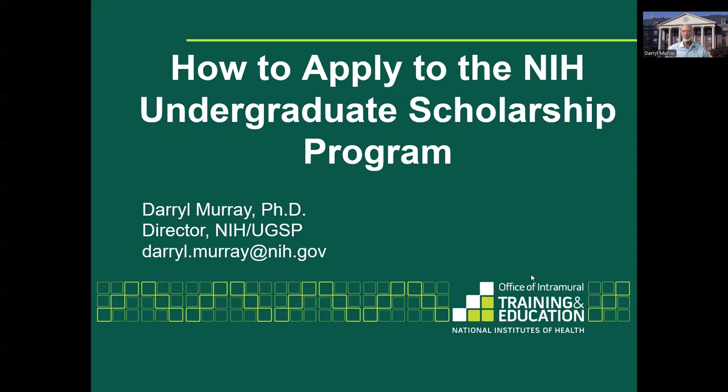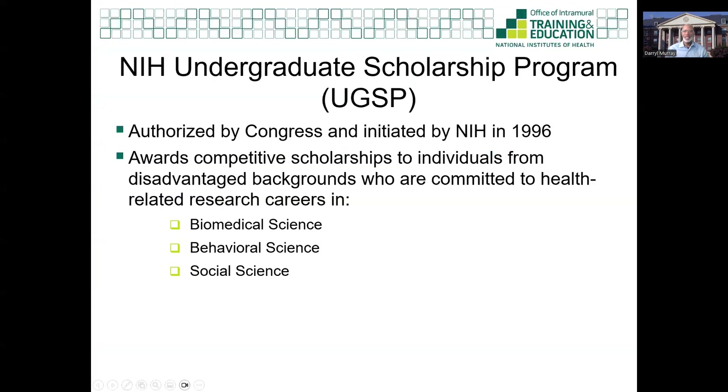But first, I'd like to provide a little background. The NIH UGSP was authorized by Congress in 1994 through the Public Health Service Act and initiated by the NIH in 1996 when the program awarded its first cohort of UGSP scholars. Its goal was to award competitive scholarships to students from disadvantaged backgrounds who were committed to careers in health-related research in the biomedical, social, and behavioral sciences.